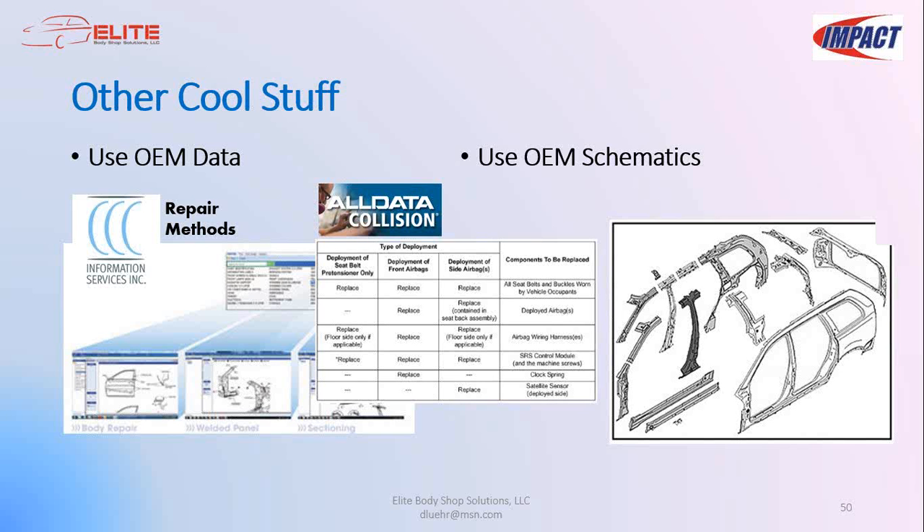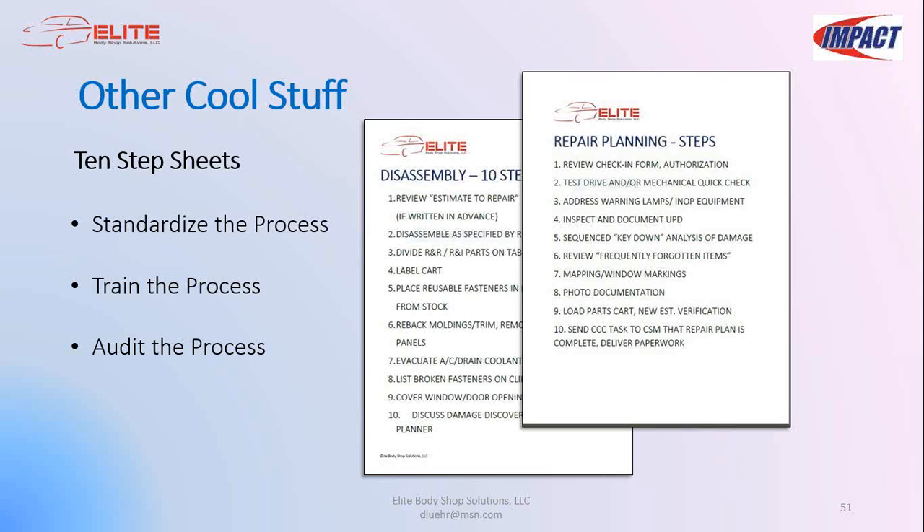Ten-step sheets and SOPs: to standardize processes so everybody in the building knows how blueprinting is supposed to be done, you have to write it out. I used to write SOPs that were 20 or 30 pages long — nobody read them. Boil it down to ten essential steps during disassembly and maybe ten more during repair planning. Post these in the repair area, or blow them up as posters on the wall. Then train the process and audit it — if people do these ten things on every single blueprint, your success rate is going to go through the ceiling.